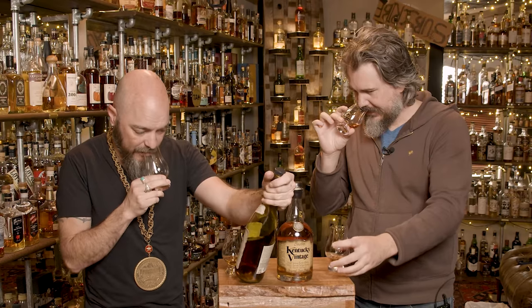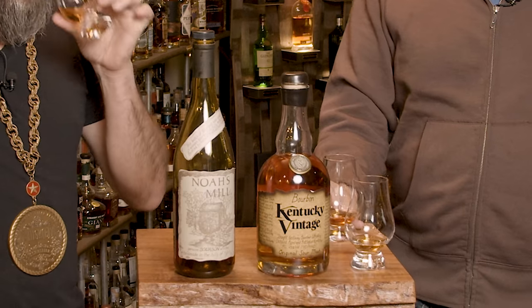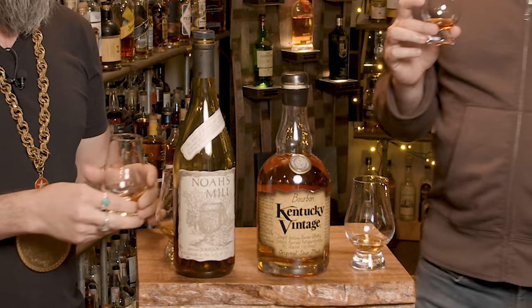Now let's try it — the Noah's Mill, which is cask strength, like 57% or something like that. I can't — I don't get a high proof. Where is the proof on this thing? 57.15. I'm not getting a high proof on that nose. I'm getting a much more present — I'm not getting the same smell either.